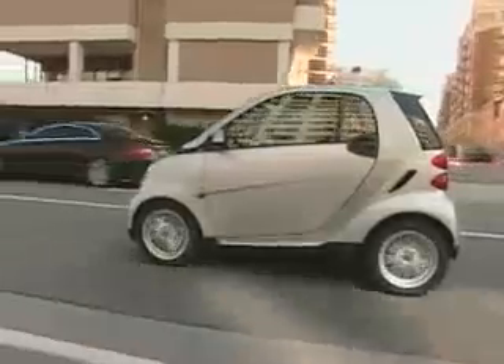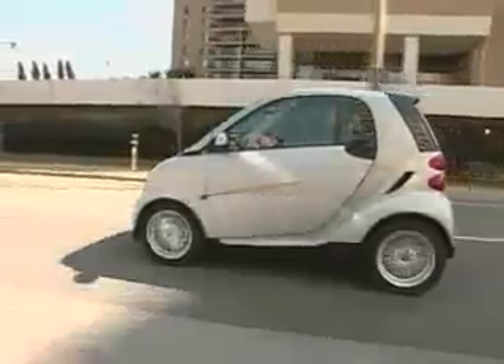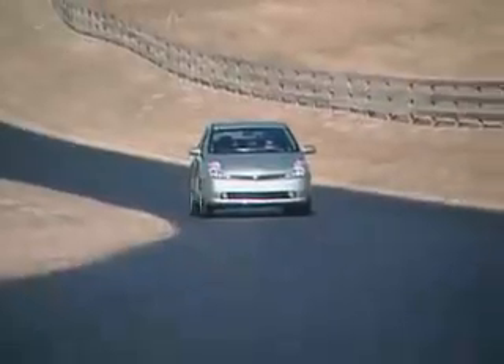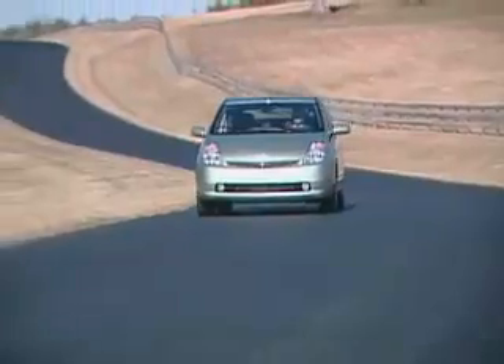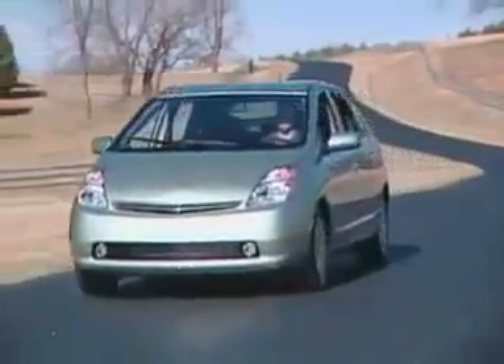Many people are looking at smaller, lighter cars because they want to save fuel. But there are other larger cars that get the same or perhaps even better fuel economy than the Smart. For example, the Toyota Prius. And because it's larger and heavier, we expect it to protect its occupants better in real-world crashes.